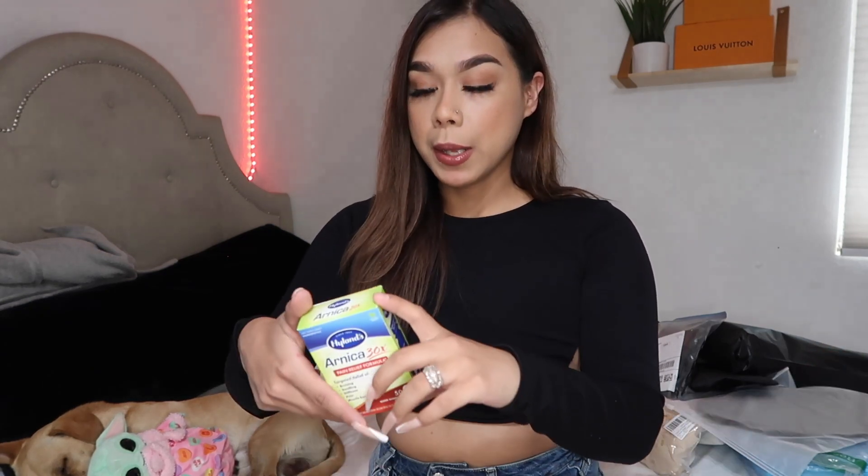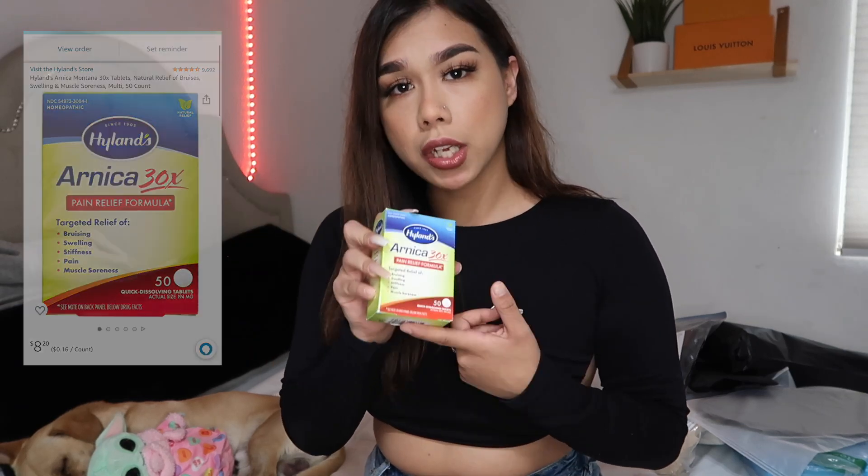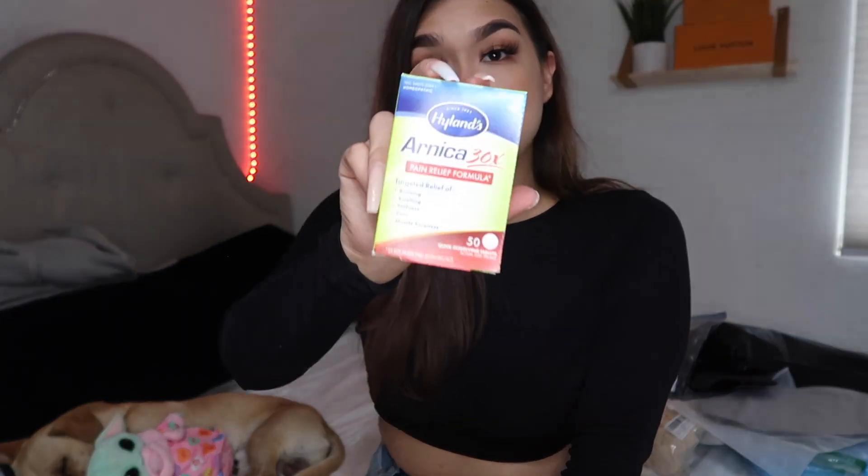The next item you have to take is called Arnica — you drink these a week before your surgery. It's basically a natural supplement targeting relief for bruising, swelling, stiffness, pain, and muscle soreness. This will actually prepare your body before surgery so that you're able to heal faster. I really hope my body can take all this medication because I don't normally take pills like that, but I'm excited to do this.